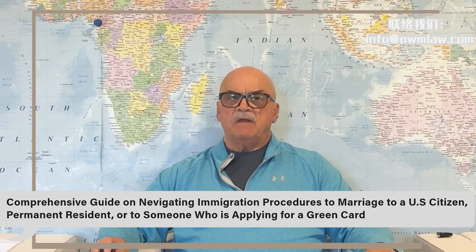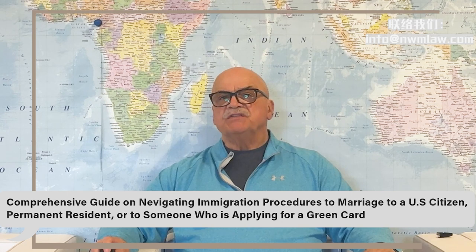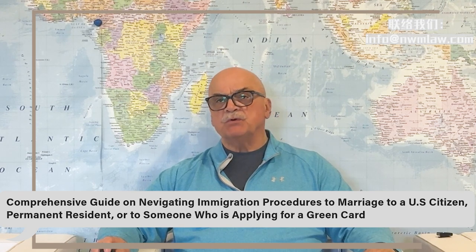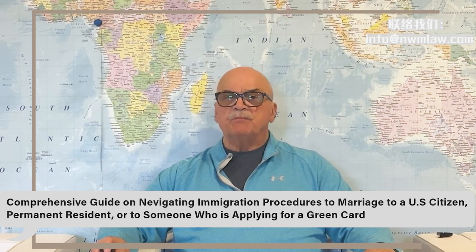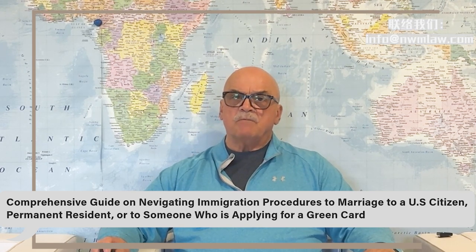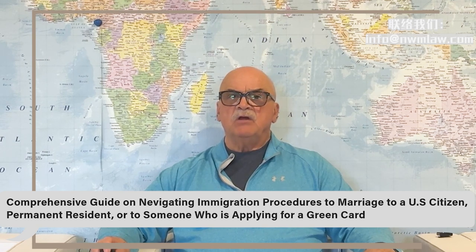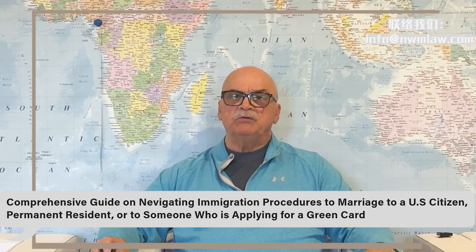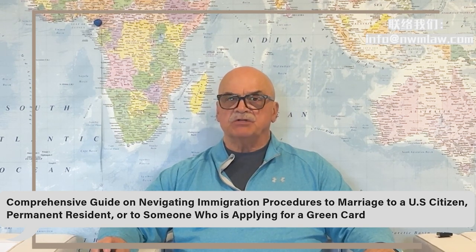Scenario three: marrying someone who has submitted, or is about to submit, a form I-485. If you're marrying someone who has already submitted or is about to submit a form I-485 through employment-based immigration, you can file your I-485 alongside your spouse as a derivative beneficiary. This process allows you to be included in your spouse's existing application.